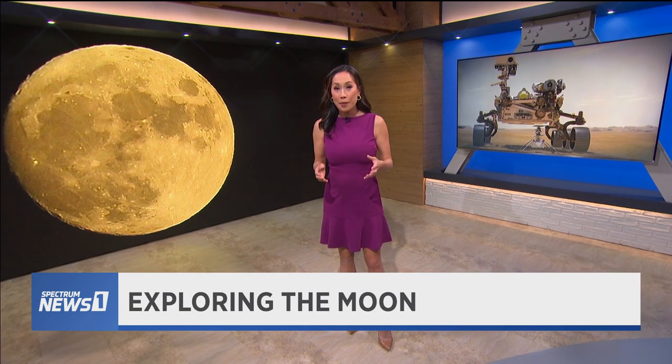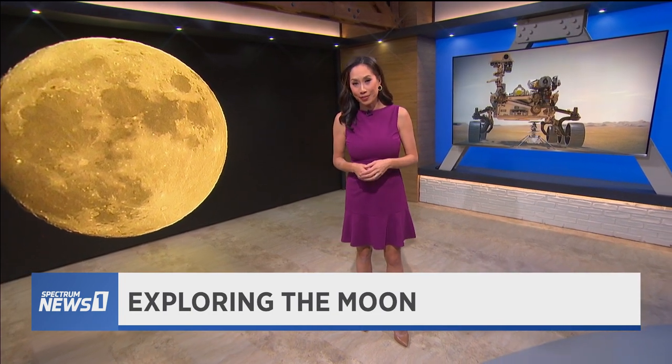NASA is planning to send astronauts to the moon for the first time since 1972. I got a look at a new lunar rover that might help them in their lunar mission. Take a look.